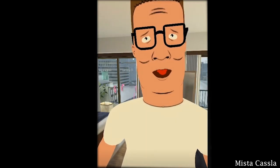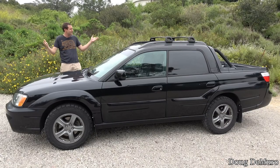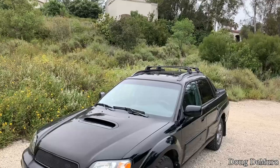I'm about to go down to Taco Bell and get me a Baja Blast. This is a 2006 Subaru Baja Turbo and it's rather strange.